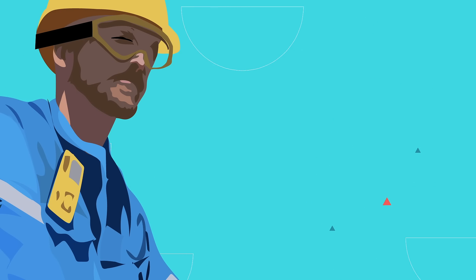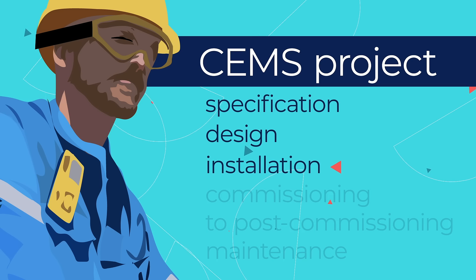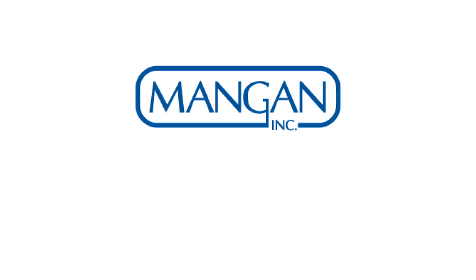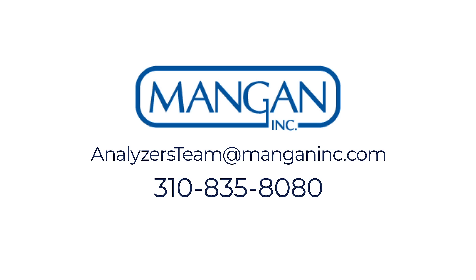The Mangan analyser engineering team has over 25 years of experience in supporting our clients with all aspects of a CEMS project, from specification, design, installation, and commissioning to post-commissioning maintenance. Contact us to learn about our CEMS solutions by emailing analysers team at manganinc.com or calling 310-835-8080.